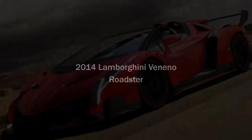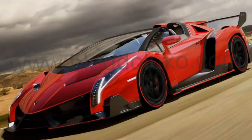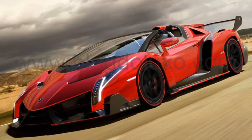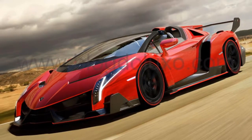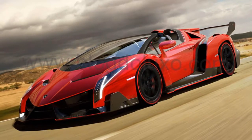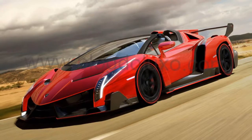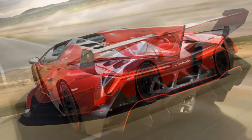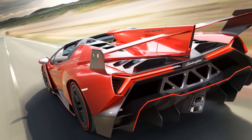The Lamborghini Veneno Roadster is a further highlight of Lamborghini's 50th anniversary year. Automobili Lamborghini is presenting one of the most exceptional super sports cars of all time. The Veneno Roadster is an open racing prototype with extreme design and breathtaking performance, and one of the world's most exclusive automobiles. Not more than 9 units will be built during the course of 2014, sold at a price of 3.3 million euro excl. tax.